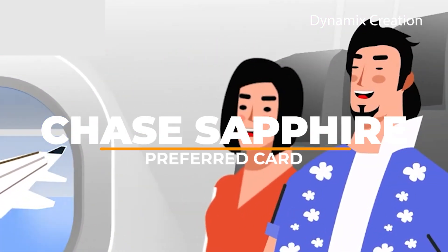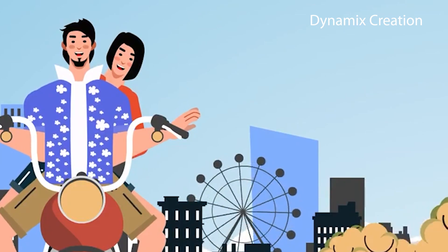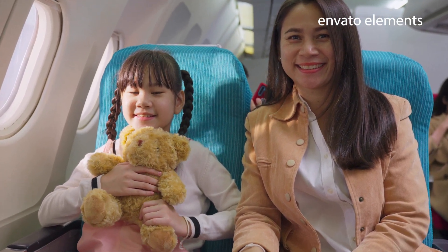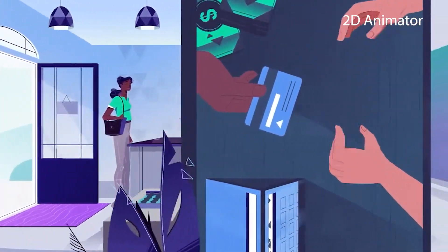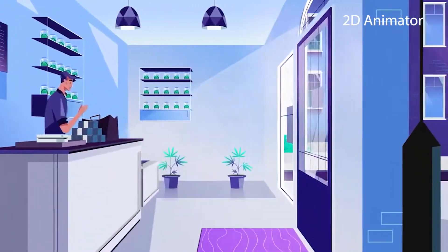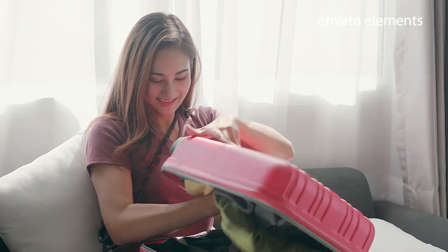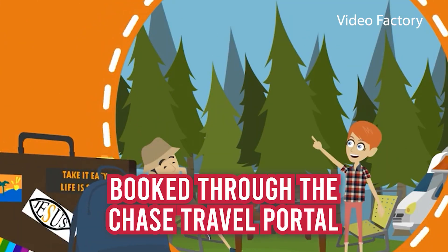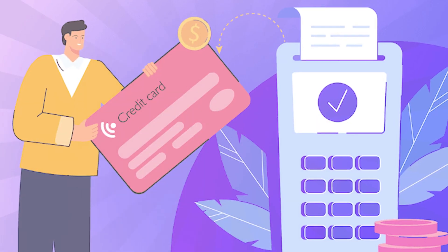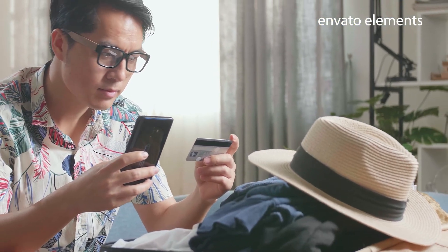Coming at number three, there is the Chase Sapphire Preferred Card. When it comes to travel credit cards, the Chase Sapphire Preferred Card is the best option. It might be a good fit for both novices and experts in optimizing rewards when it comes to points and miles. One of the best bonus offers, significant points, and flexible redemption possibilities make the Chase Sapphire Preferred Card one of the best travel cards available. As one of the most well-known travel rewards credit cards, it offers 3 points per dollar spent on dining, some streaming services, and online grocery store purchases, in addition to 5 points per dollar spent on travel booked through the Chase Travel Portal — excluding Target, Walmart, and wholesale clubs for dining and grocery store purchases. Through Chase Ultimate Rewards, these points can be exchanged for travel at a rate of 1.25 cents each or transferred to airline and hotel partners.